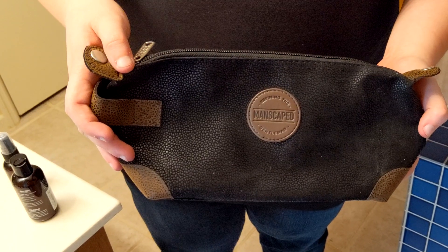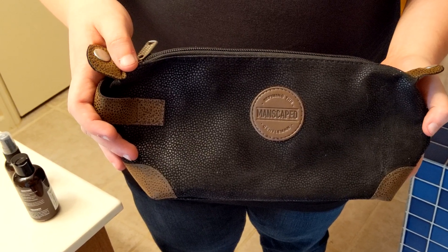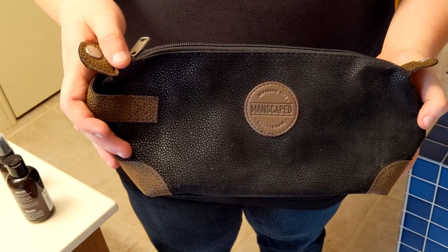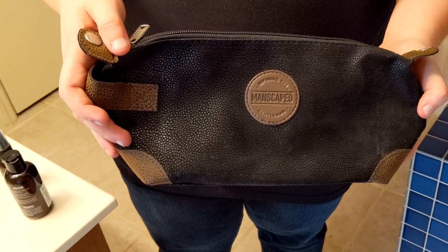This bad boy is waterproof, travel friendly, and USB rechargeable. And have I even mentioned the Nick Your Sack Send It Back Guarantee? The Lawn Mower 2.0 is included in the Perfect Package 2.0 kit, which also comes with other nifty gifties, like the Crop Preserver Anti-Chafing Deodorant, and Crop Reviver All Natural Body Toner Spray, and an awesome travel bag appropriately named The Shed.